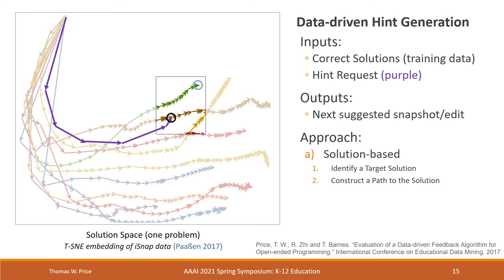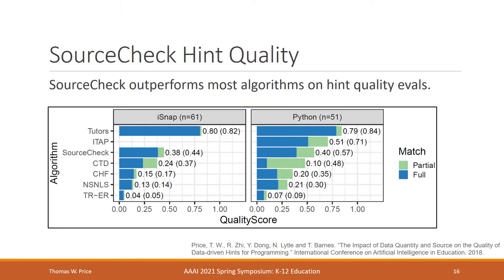While this algorithm is relatively simple, resembling in some ways a nearest neighbor algorithm, it actually performs quite well. When compared to other hint generation algorithms, including deep learning-based approaches, SourceCheck performs better than almost all other algorithms on a textual Python dataset and is the best on the block-based iSnap dataset, comparing unfavorably only to human tutors and gold standard hints.